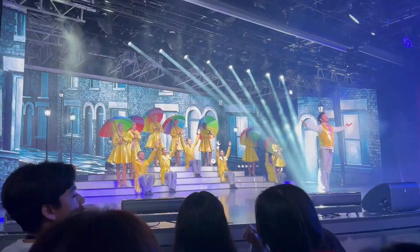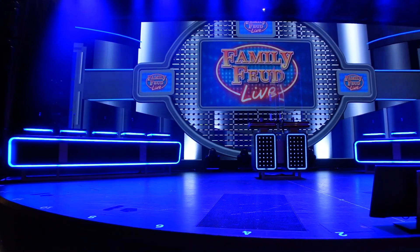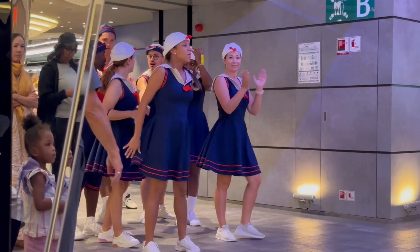The number of entertainment options on MSC is also a little bit less than what you'll find with, say, Carnival. Carnival, for example, does shows like the Family Feud Show, the Love and Marriage Show, and a comedy show — usually multiple of those every single night. There really haven't been any of those kinds of things here on the MSC Maravilia.